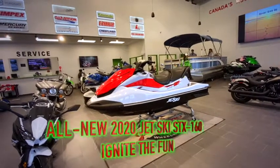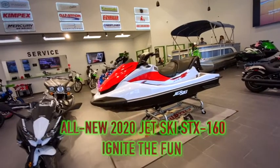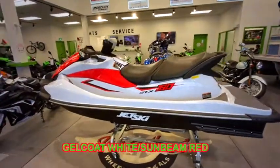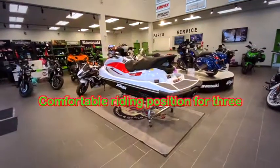Welcome to Jim Gilbert's Power Sports Online Showroom. Currently in stock and ready to go is the 2020 STX160 Jet Ski. This Jet Ski has capacity to hold three passengers.